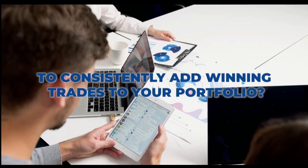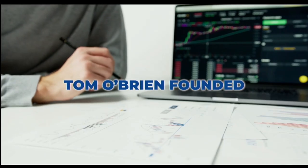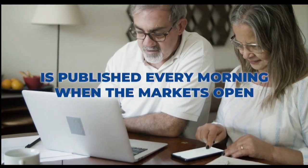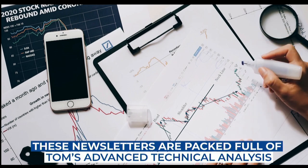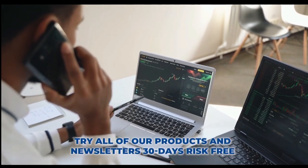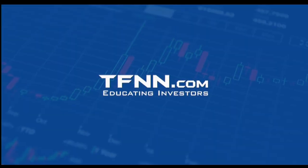Are you looking for a way to consistently add winning trades to your portfolio? Tom O'Brien is here to help. Tom O'Brien has been successfully trading markets for over 30 years — a frequent contributor to TD Ameritrade Network and CNBC. Tom O'Brien founded TFNN over 20 years ago to help educate investors. Tom's daily market newsletter, Market Insights, is published every morning when the markets open. Get Tom O'Brien's newsletter at TFNN.com — try all products 30 days risk-free with a money-back guarantee. TFNN, educating investors.